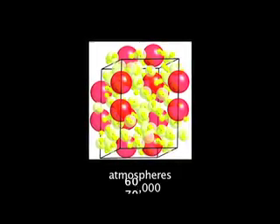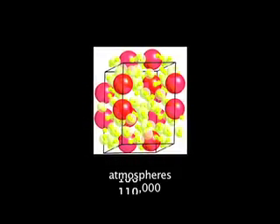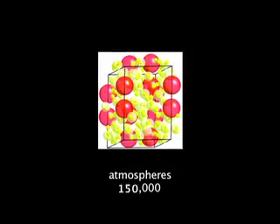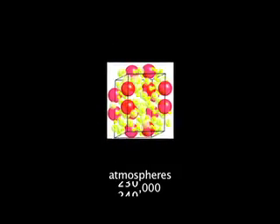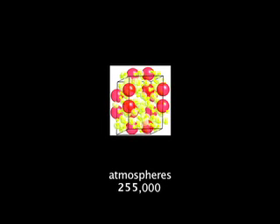Pressures ranging from 41,000 to 255,000 times the atmospheric pressure at sea level cause hydrogen and xenon molecules to tightly rearrange themselves, somewhat like passengers squeezing into a crowded elevator car. The electron density of the xenon molecules spreads toward the surrounding hydrogen molecules and stabilizes the compound.